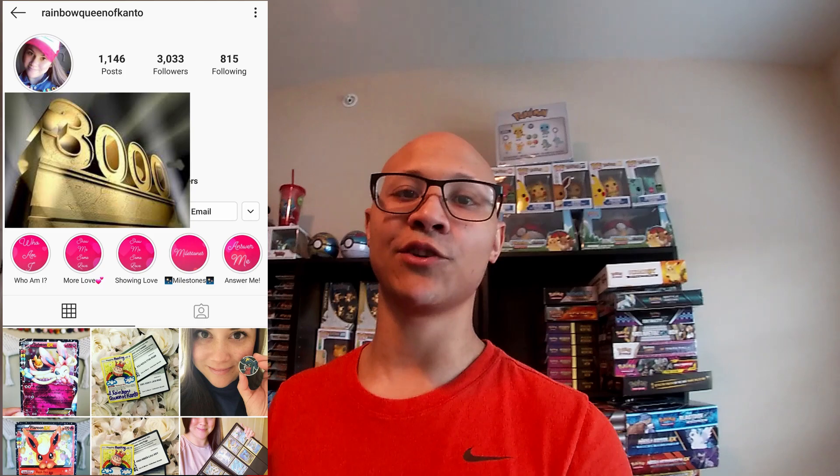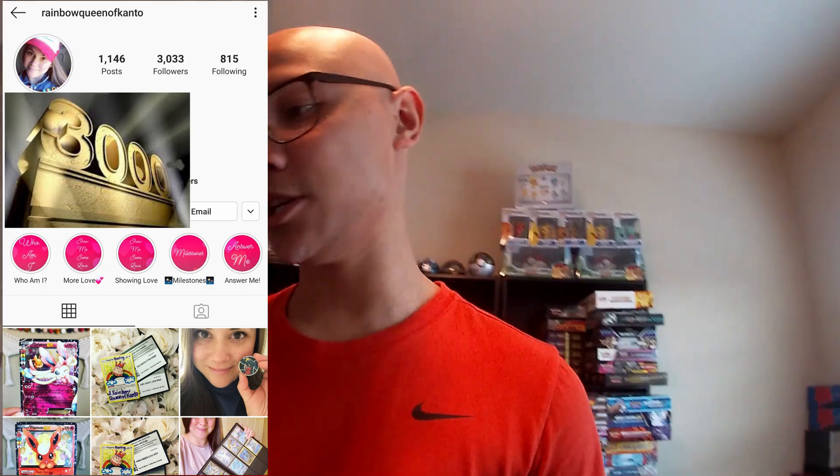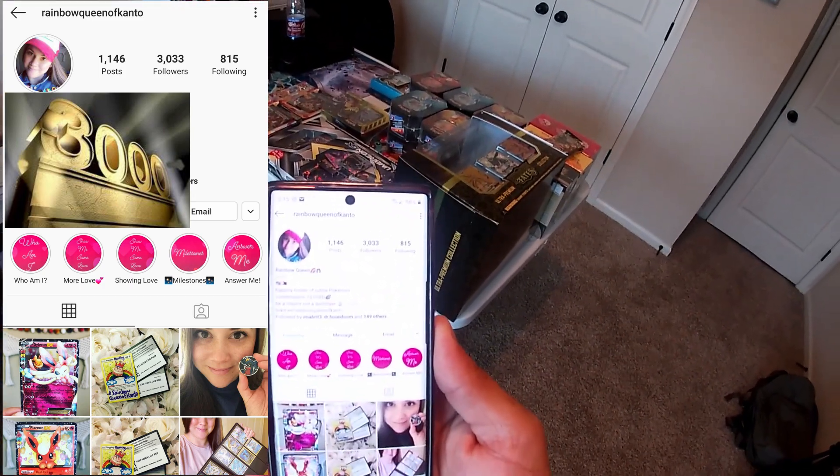But now we gotta get to the good stuff. We reached another milestone in the community — if you're not following her you should: Rainbow Queen of Kanto just hit her 3,000 follower count! So we're going to host her giveaway for her. She'll probably want to add in some special stuff, some custom cards, but we got an Elite Trainer Box of Sword and Shield.